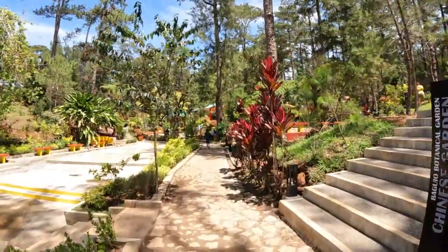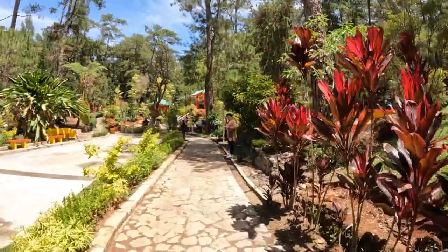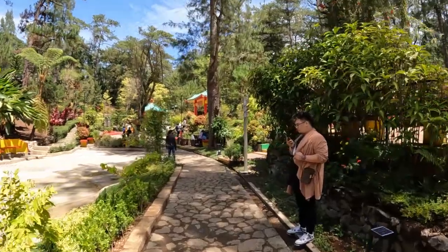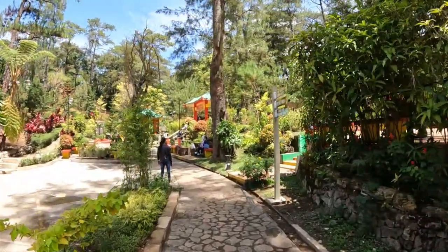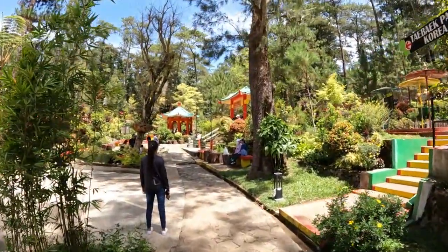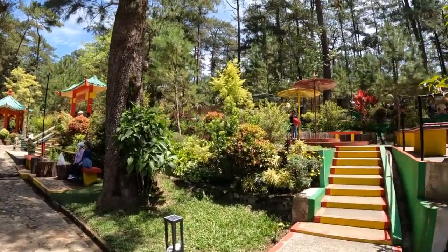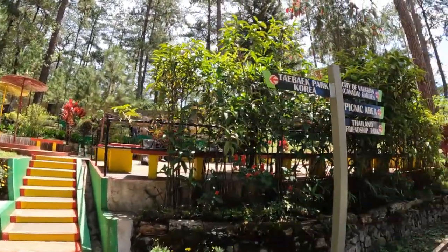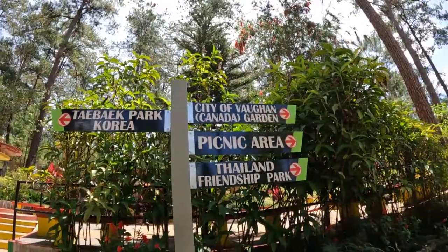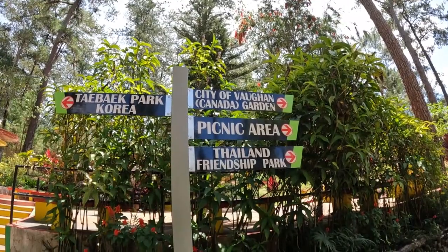This is a great place to come and visit. If you're here in Baguio, this is a must. Today is the first day we've had a nice sunny day, and I would say it's like 74 degrees out — not sure what that is in Celsius, maybe 23 or 22. You have all these signs where you can go, and each area kind of gives you a feel for that area, like Thailand or Korea.